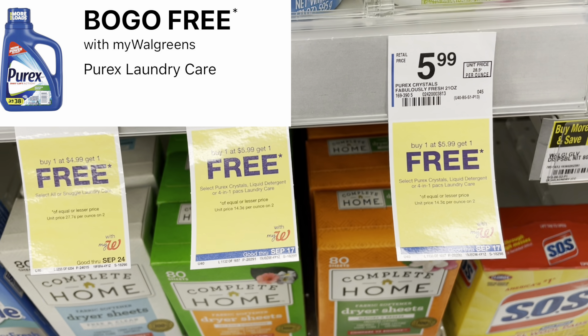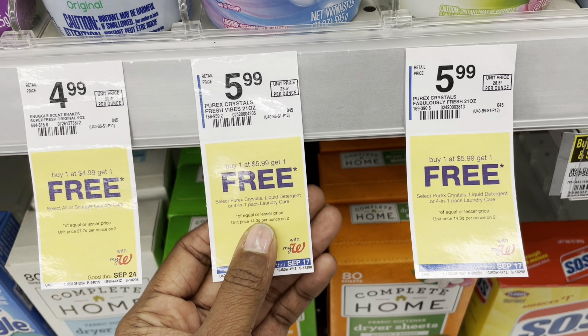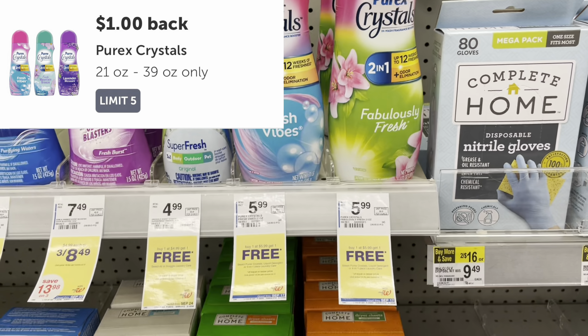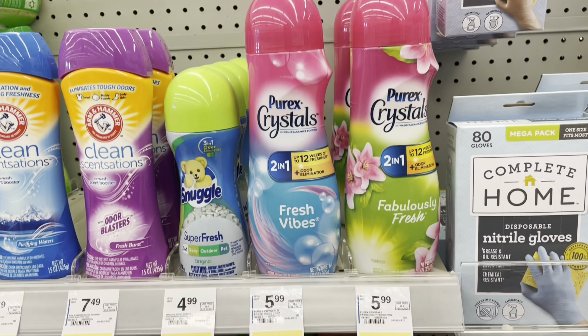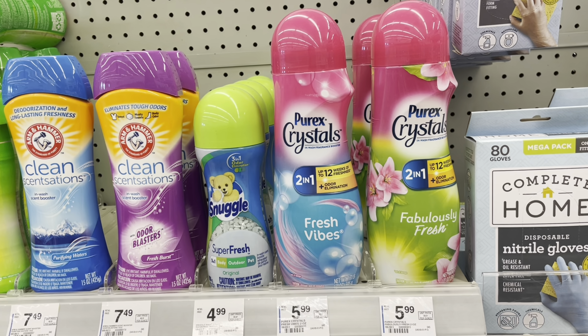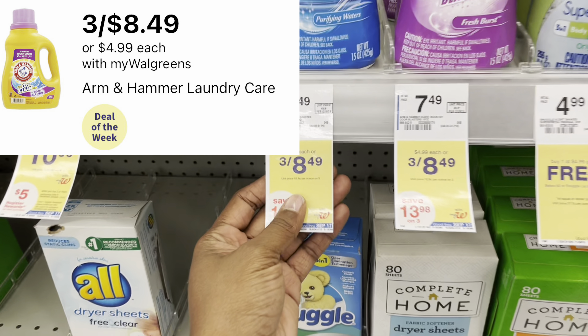Here's a decent deal on the Purex Crystals — they're part of a buy one get one free deal this week, also applicable to the liquid detergent and the four-in-one packs. We have a $1 rebate on Ibotta, up to five times. Pick up two for $5.99 and get $2 back, so you'll end up paying $3.99 for both — under $2 each. Not a bad deal.